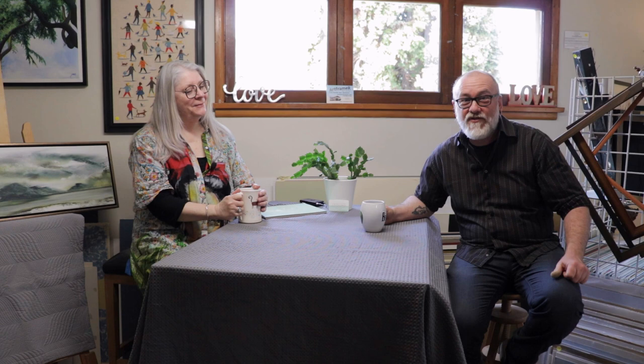Thank you for staying with us for this marvellous encounter with Linda Norman. If you want to know more, you can subscribe to this channel and of course check out my website, artframer.net.